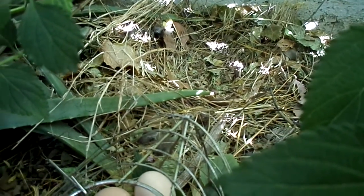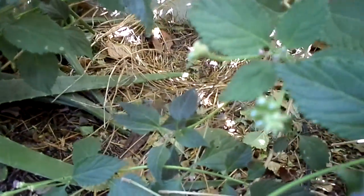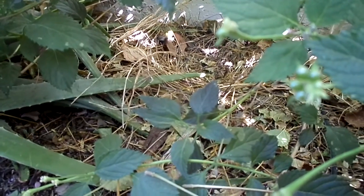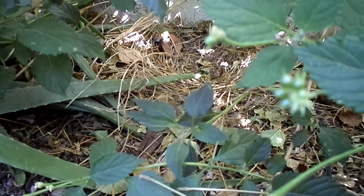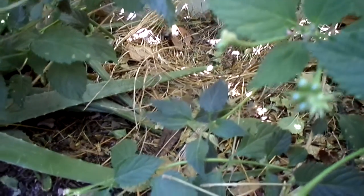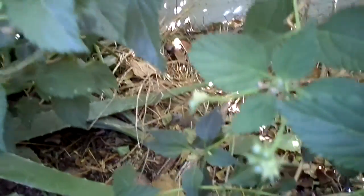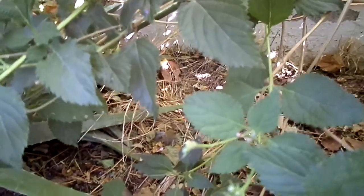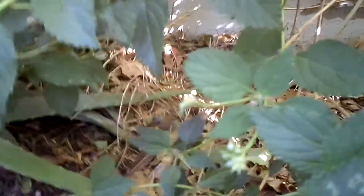Chickens are notorious for being lazy and not wanting to hatch their own eggs. Although we don't have a rooster, so it doesn't make any difference — they still have the instinct to lay in others' nests to ensure their population will grow. Similar to a cowbird, I think — they do the same thing, they lay one egg in other birds' nests.